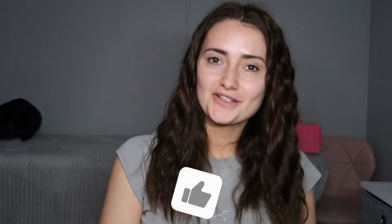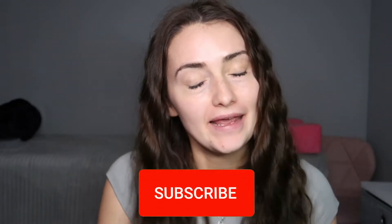Hey guys, welcome back to my channel. Thank you for joining me — I really appreciate it. I thought, why not show you some of the new products I bought this month and maybe make it a regular monthly thing, just to give you an idea of what's the latest craze, what I've seen online, and what I think of it.